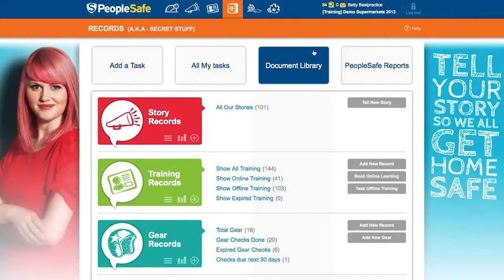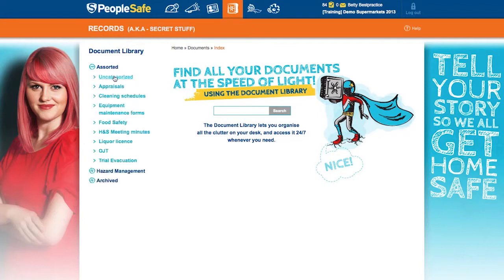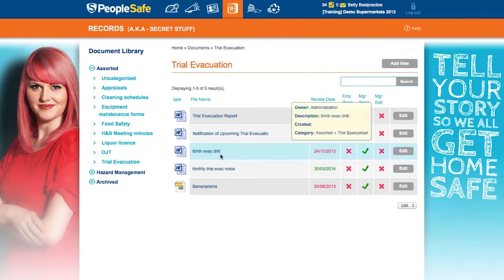The document library in PeopleSafe makes it easy to manage, track and share all those important documents. With bring-up reminders for documents expiring, the ability to share documents, and with our amazing search feature, having everything in one place really is possible.